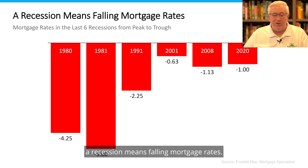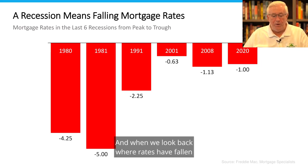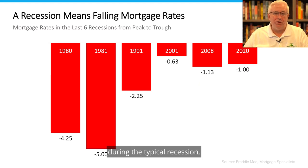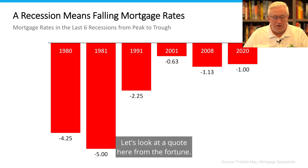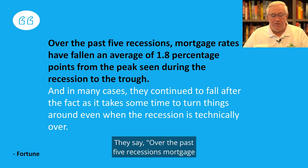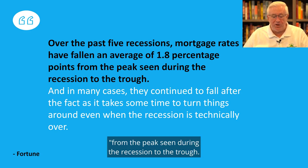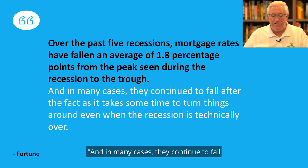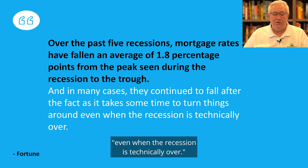A recession means falling mortgage rates — I've covered this. When we look back where rates have fallen during the typical recession, that's what they're forecasting: the mortgage rates we see today will fall. The Fortune says: over the past five recessions, mortgage rates have fallen an average of 1.8% from the peak seen during the recession to the trough, and in many cases they continue to fall after the fact, as it takes some time to turn things around even when the recession is technically over.